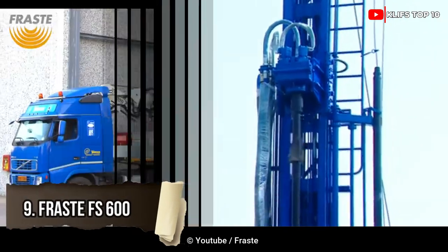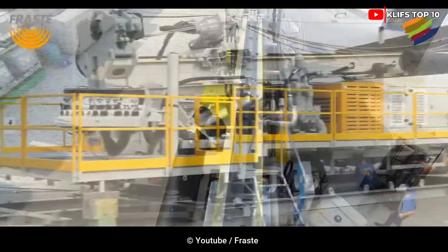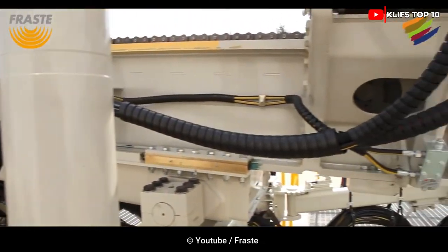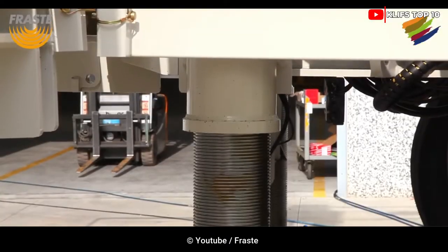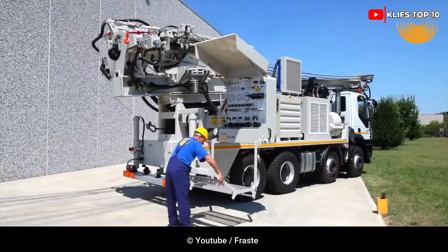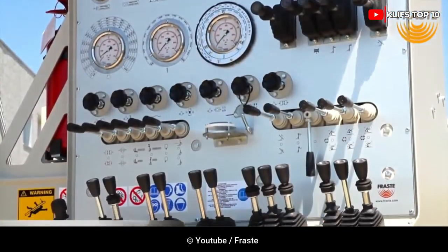Number 9: FAST FS600. The machine is in operation in the southern Algerian Sahara Desert, where it was delivered in November 2015. Designed and built to work in tough desert conditions, it can work on an elevated platform and flat ground, thanks to its stabilizers and 60-ton pull-up capabilities.